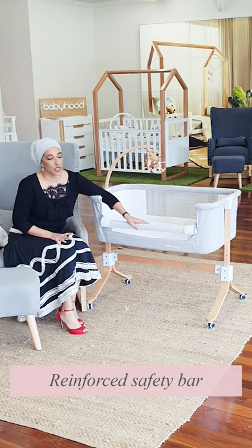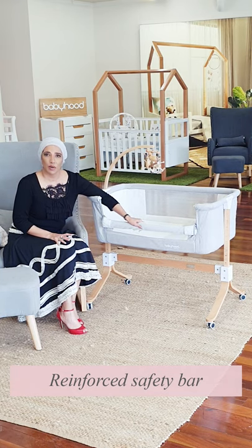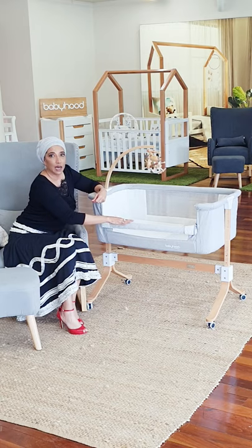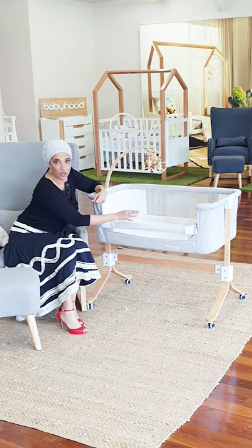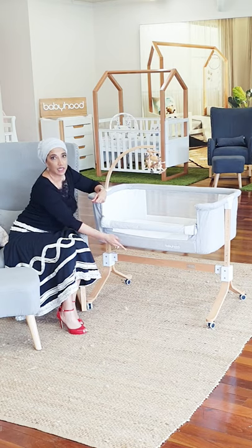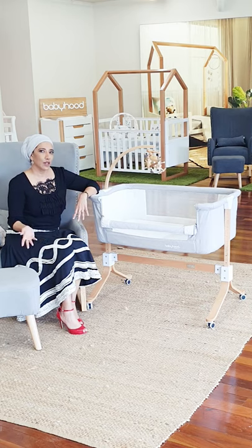So we're going to start with the most important feature, which is your reinforced bar here. This is something unique to our Baby with Kaylila CoSleep Cradle. The reason it's unique is that most CoSleep Cradles actually have a barrier that allows them to drop all the way down — the drop side comes all the way down — which means that your baby can roll right out of the CoSleep Cradle and get trapped between your bed and the CoSleep Cradle.